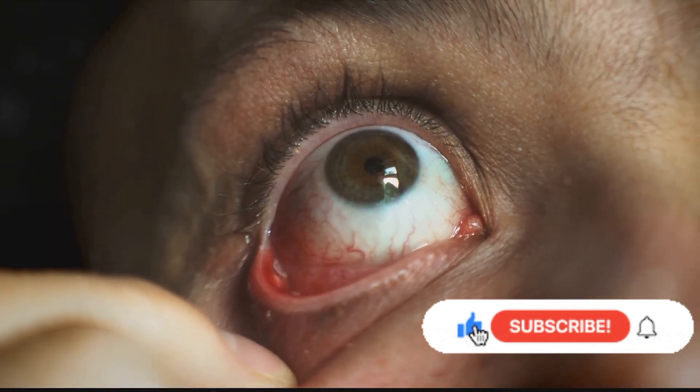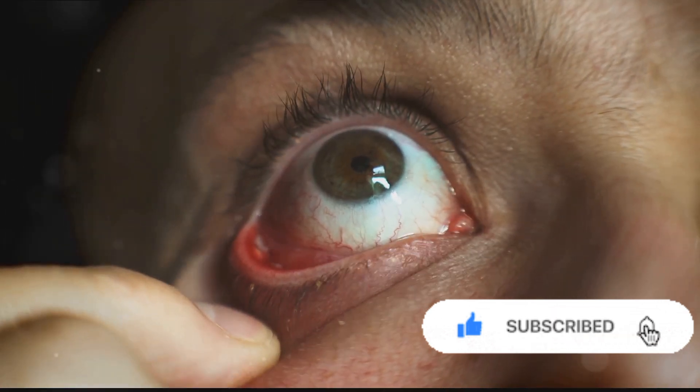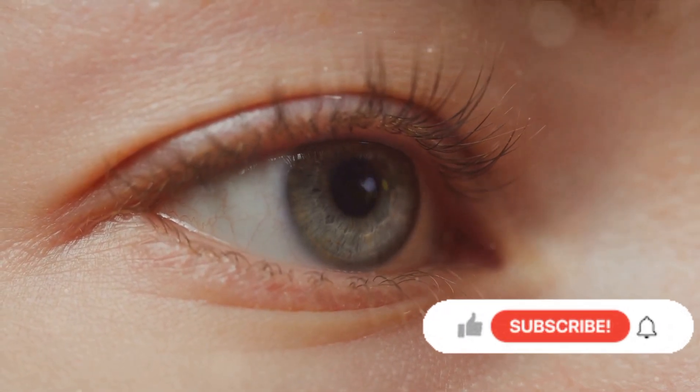The symptoms of follicular conjunctivitis are pretty standard for most eye infections. You might notice your eyes becoming red and itchy with a sensation that there's something stuck in there. Some individuals also experience a discharge from the eyes that can make the eyelashes stick together, especially after sleeping.